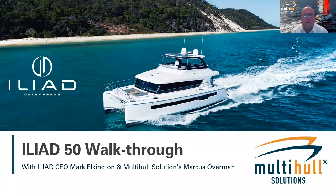Welcome folks. Here we are again with Maldi Holt Solutions doing one of our popular webinars as we do each fortnight. We're just going to hold fire while the registered participants join in, and then we will get rolling with today's presentation. It's the Iliad 50, which arrived in Australia a few weeks ago — a brand new power catamaran. Today's presentation will feature Marcus Overman walking us through the boat and Mark Elkington, the CEO of Iliad.